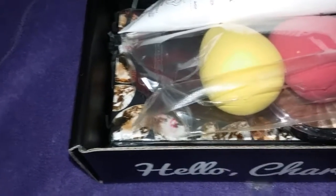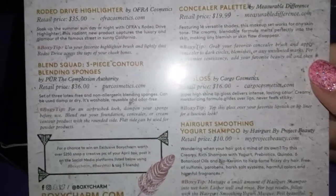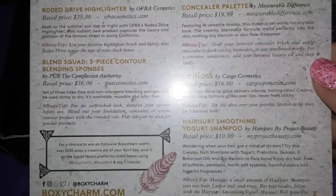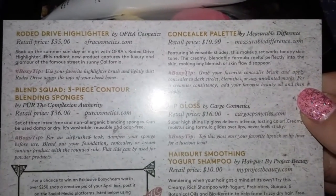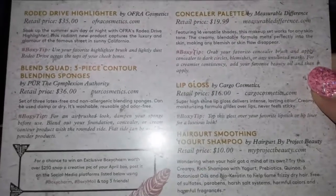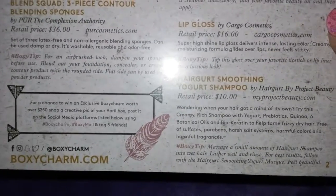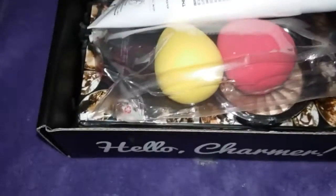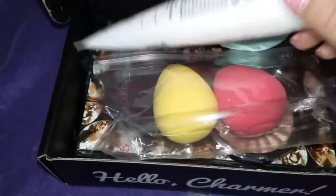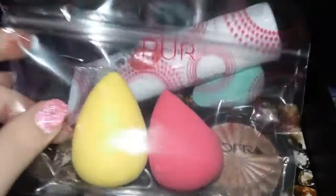Let's look at the price right here. So the Rodeo Drive Highlighter retails for $35. The Blend Squad 3-Piece Contour retails for $36. And the Concealer Palette retails for $19.99. The Cargo Cosmetics Lip Gloss retails for $16. And the Hair Girt Smoothing Yogurt Shampoo retails for $10. That's a pretty good deal for this box. BoxyCharm is a monthly subscription box — you pay $21, and you'll get usually full-size products of different cosmetics from different brands.